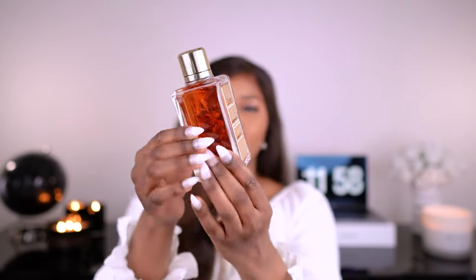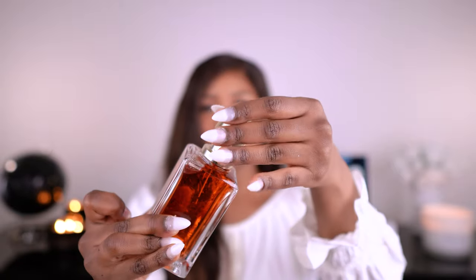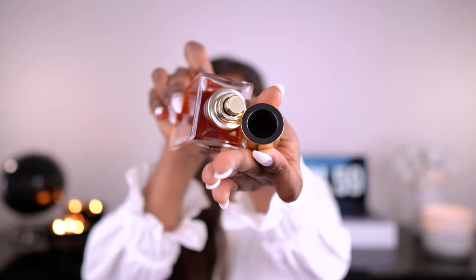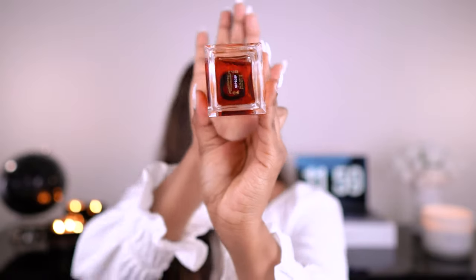Oh, look at that bottle — isn't that nice? Let's talk about the packaging. That's the bottle, that's the juice, and a magnetic gold cap. So nice. It says Roses Berberanza — assemblage rose Damaskan absolute, rose Damaskan essence, signature, episodes, and pistache.